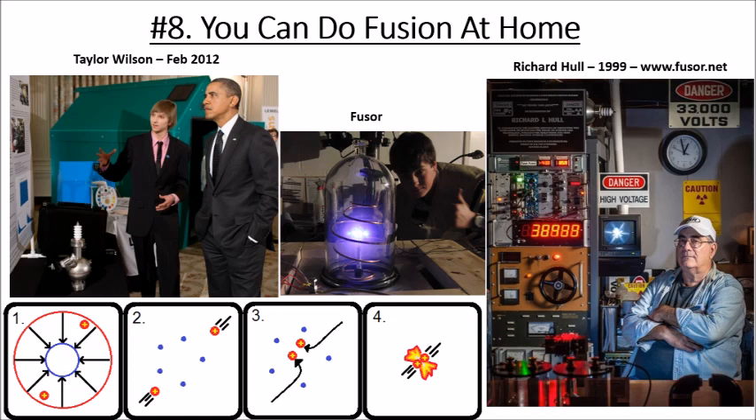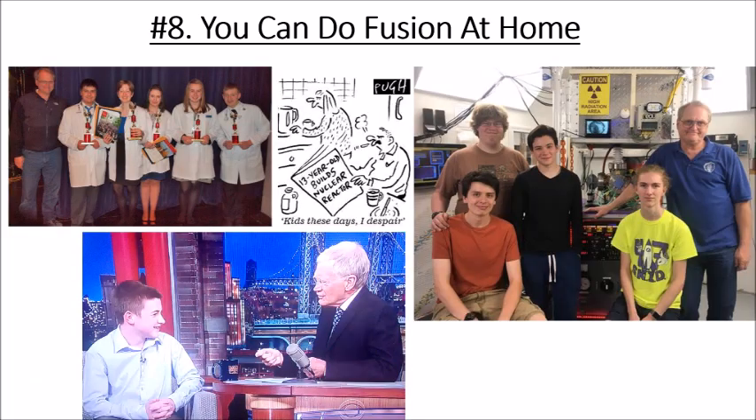You can get fusion with your little fuser for maybe $2,000–$3,000. The first amateur was Richard Hull, who did this in 1999 in his shed outside Richmond, Virginia. He's since run Fuser.net, a community where about a hundred teenagers have done nuclear fusion. The most famous was Taylor Wilson, who fused the atom at age 14 in 2008, gave two TED Talks, had a book written about him, and presented to Barack Obama at the White House Science Fair.